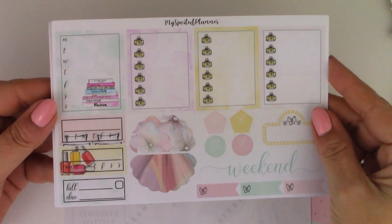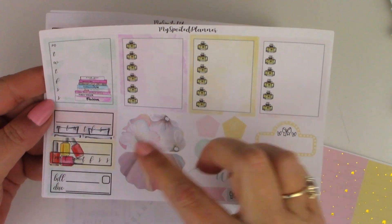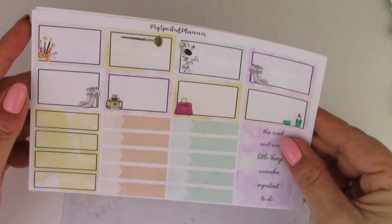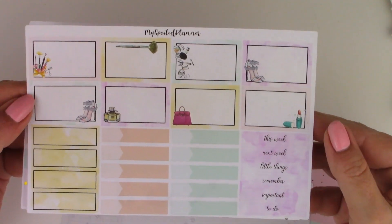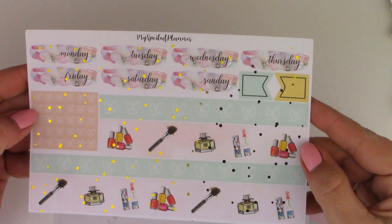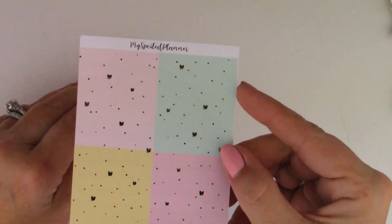Here are the eight full boxes, the full box checklist, a sidebar box, a couple of scallops, a bill due, the habit trackers — how cute — some half boxes, little things, a few headers, date covers, bottom washi, and then the headers in gold foil. And that is My Spoiled Planner.